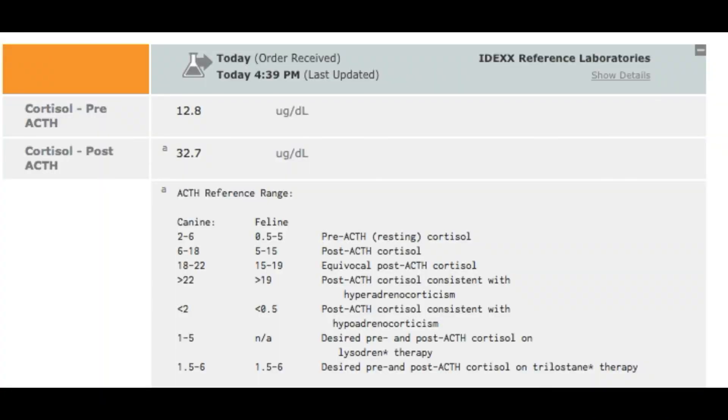This is the readout we get from the lab, and you can see the two different cortisol levels. Anything over 22 on the post-injection sample is considered diagnostic for Cushing's, and since Bailey's is 32.7, she definitely does have Cushing's. Now we will get her started on the right medication and get her feeling better at home.